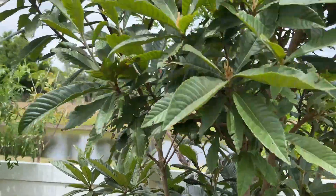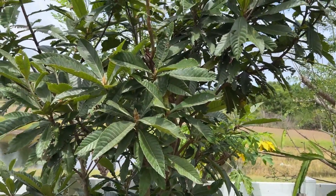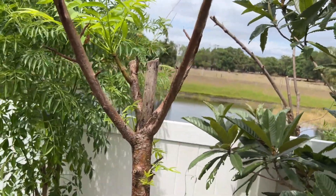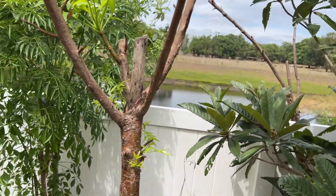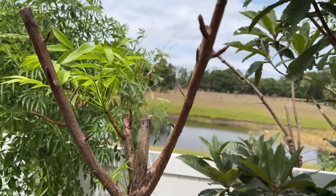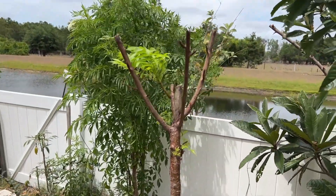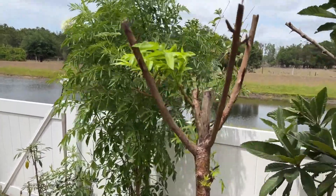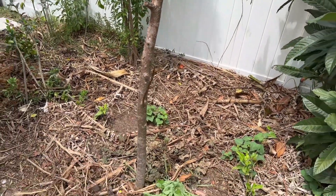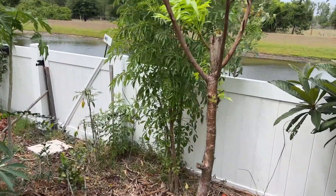Stepping back, we have moringa and a loquat growing side by side — both thriving and looking beautiful. This is a june plum, and I almost lost this tree because we haven't had rain in so long. It had a lot of new growth that just died, and I realized it needed water. I left the hose running by it for about 20 minutes and new growth came back right away. This part of the food forest is extremely dry so I'm glad I didn't lose that tree.